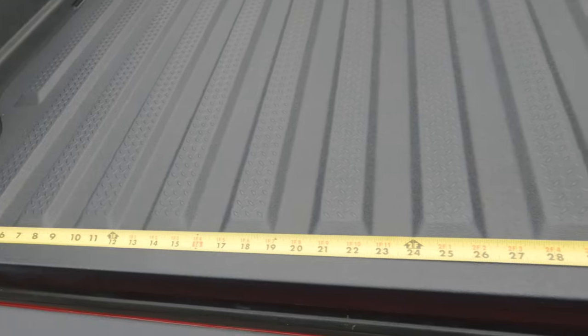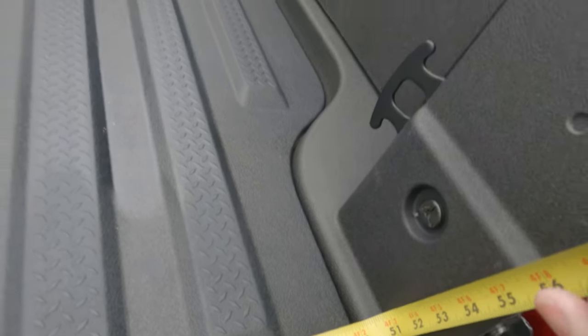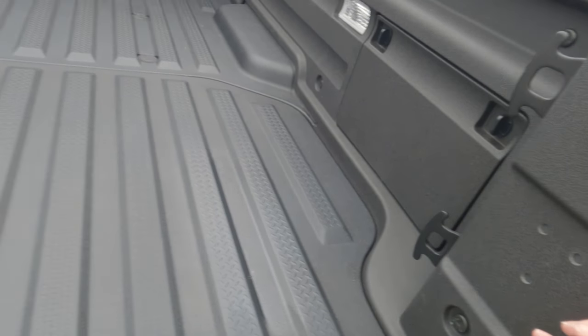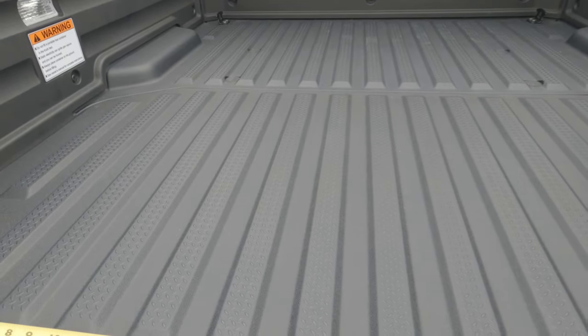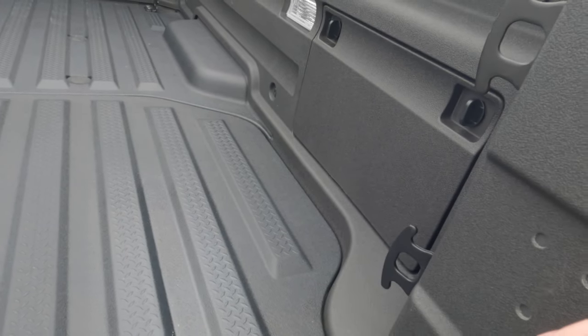And when it comes to width, we're looking at roughly 50 inches. While you could stretch things out a little bit, a couple of inches more within the interior of the bed, you're looking at roughly between 50 inches and about 53 to 54 inches.